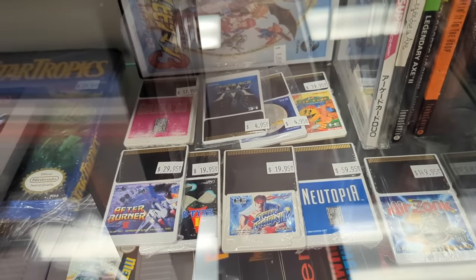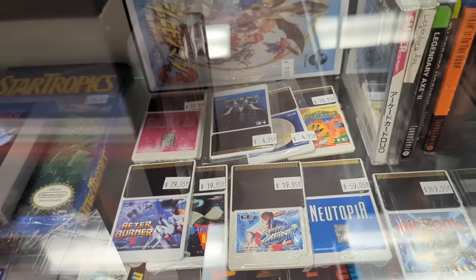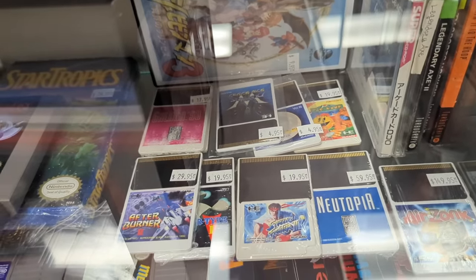Imagine this — I go into the mall and there's a place that has Turbo Duo games, TurboGrafx-16 games, or PC Engine games in a couple of cases. Neat — N64 too.